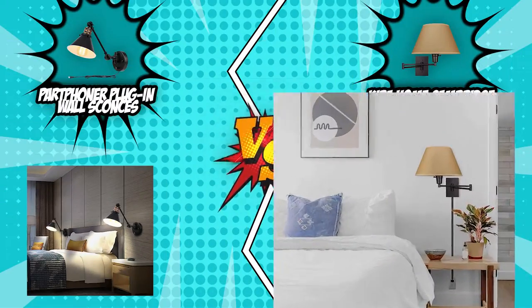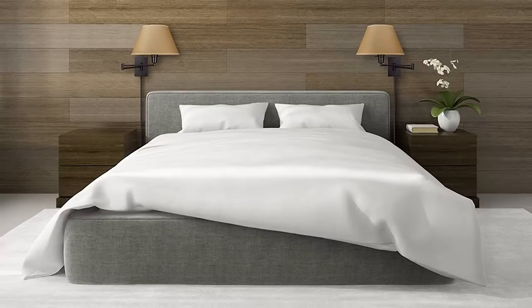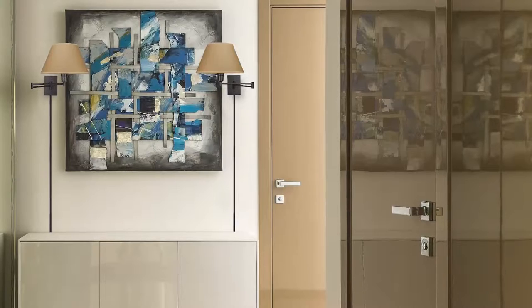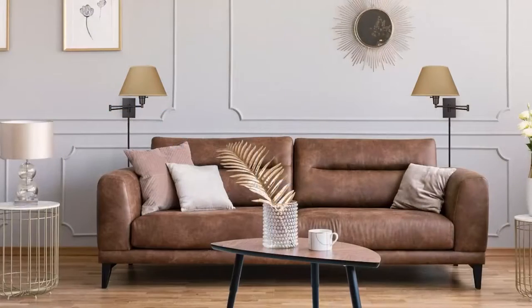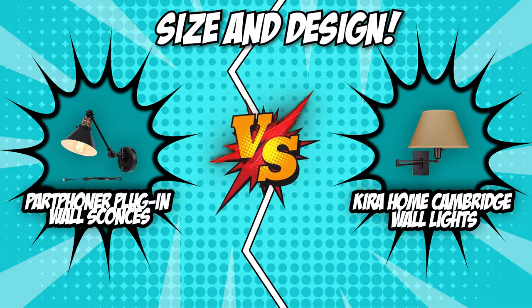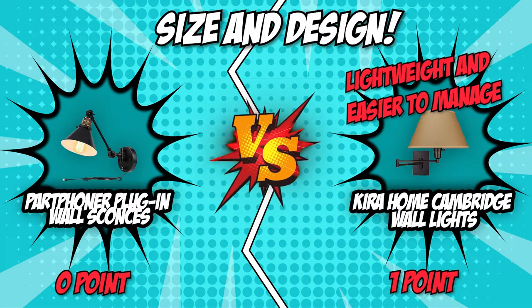The Kira Home Cambridge wall lights, on the other hand, are a bit lighter at 4 pounds, with overall dimensions of 25 x 13 x 14.5 inches. With roughly the same size and weight, both wall lights will be great for applications such as lighting the bedroom, bathroom, kitchen, dining room, living room, doorway, and much more. In terms of being lightweight and easier to manage, the Kira Home Cambridge wall lights come out as the winner in this category.